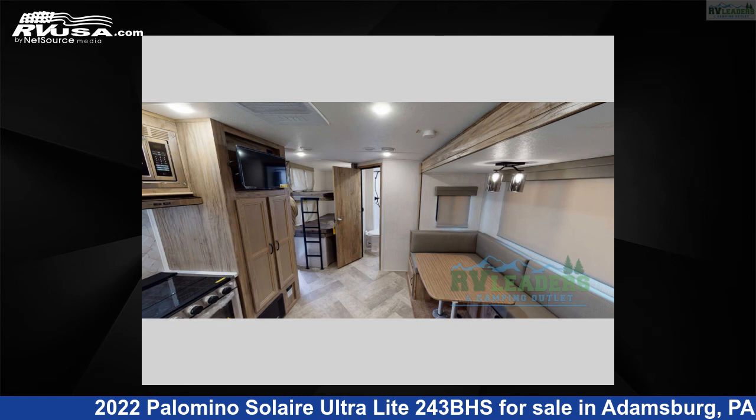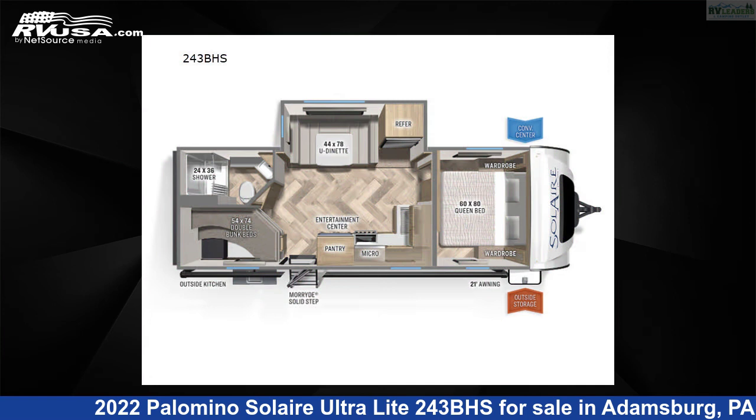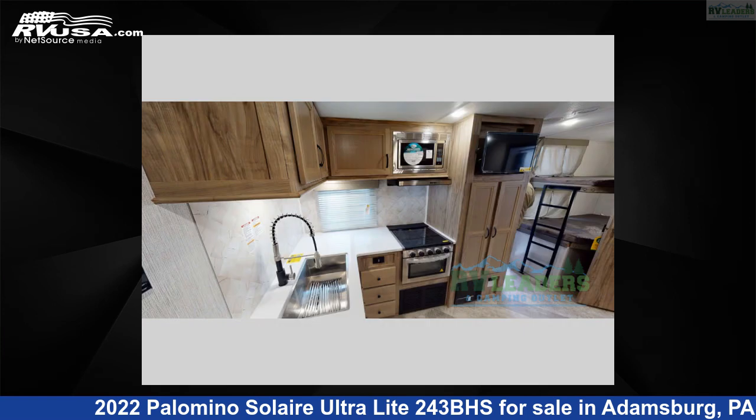This 2022 Palomino Solaire Ultralight 243BHS is a travel trailer RV. It is located in Adamsburg, Pennsylvania, 15611, and is offered for sale by RV Leaders.